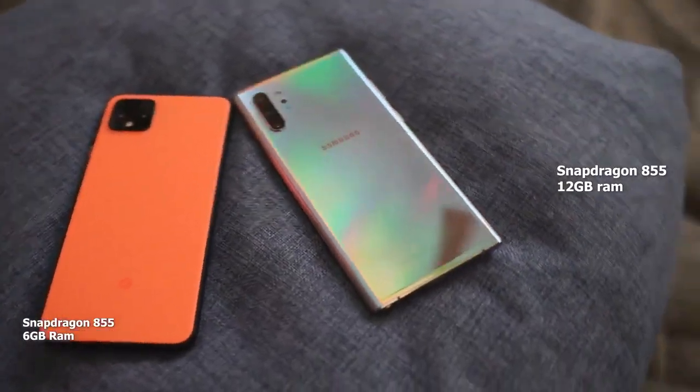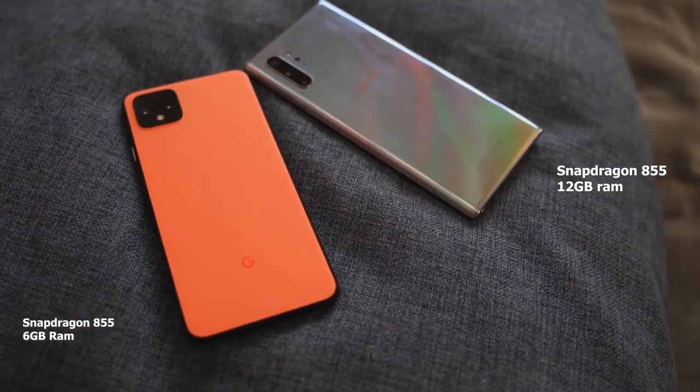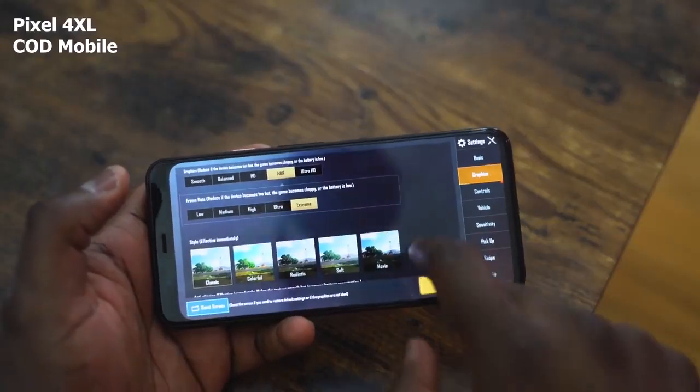How does gaming handle on both devices? The Galaxy Note 10 Plus goes up to 12 gigs of RAM, while the Pixel 4 XL gives us 6 gigs of RAM. In terms of general game performance, as you look at both devices, you probably get around the same performance. Let's go ahead and check out gameplay from both the Pixel 4 XL and the Galaxy Note 10 Plus playing Call of Duty Mobile.